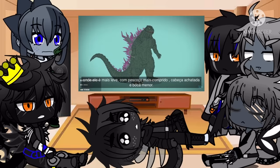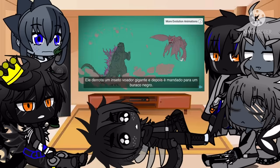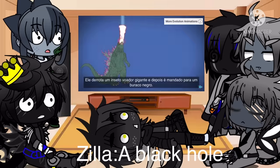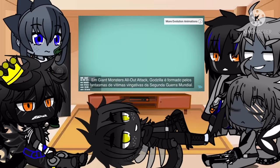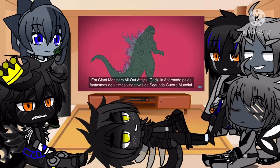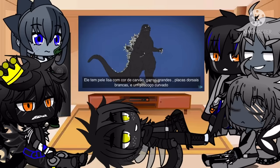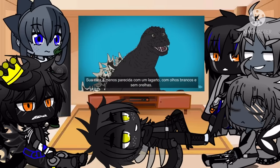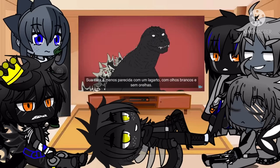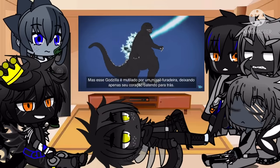In Godzilla vs. Megaguirus, he's lighter, with a longer neck and smaller mouth. He defeats a giant flying insect and is then sent into a black hole. In Giant Monsters All-Out Attack, Godzilla is formed by the ghosts of vengeful World War II victims. He has smooth charcoal-colored skin, white dorsal fins, and a hunched neck. His face is less lizard-like, with pure white eyes and no ears. But this Godzilla is mutilated by a drill missile, leaving only his beating heart behind.